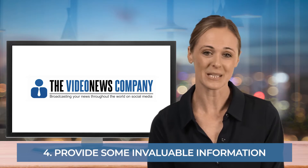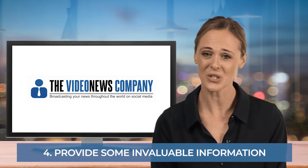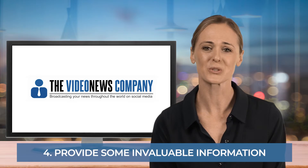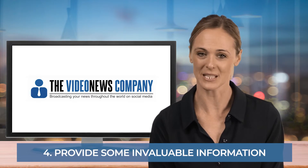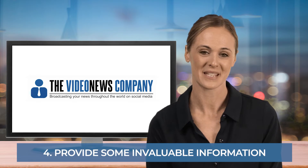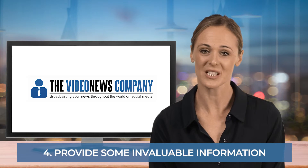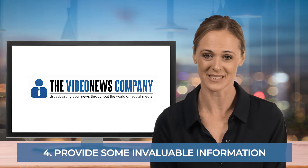Next, provide some invaluable tips, advice, stats, reports, events or news that will interest or benefit the recipient. Don't make it all about your organisation at this stage — focus more on giving the client invaluable industry information. This will ensure that all those within your target industry recognise your newscast as a valuable source of information that they will look forward to receiving.